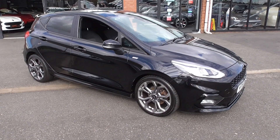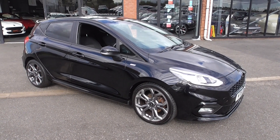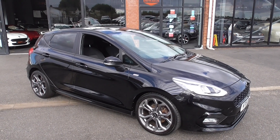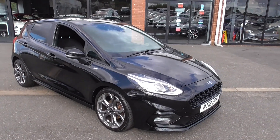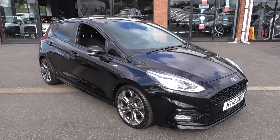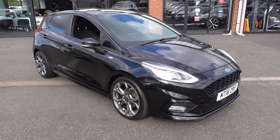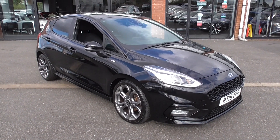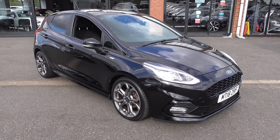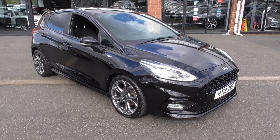If you need finance, we can offer a great finance package on this car. Part exchange is also available — just give us a call and we'll be happy to help. I'm Graham, and there's also Lee and Dom. Have a look on our Facebook — you'll see customers from all over the UK collecting cars. Check our reviews to see the type of service and experience customers have had with Alfa Motors. Thank you for watching and we look forward to your enquiry.